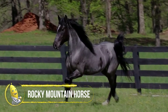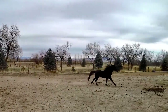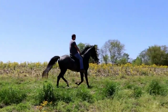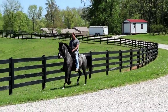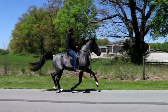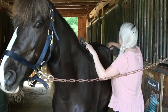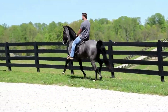Despite its name, the Rocky Mountain Horse didn't develop in the Rocky Mountains, but in the Appalachian Mountains in the state of Kentucky. The breed is best known for its chocolate-colored coat and flaxen mane and tail, which is caused by the silver dapple gene acting on a base black coat. Rocky Mountain Horses can be any solid color, but should not have large white markings on their face or any white above their knees. They have a wide chest, sloping shoulders, and an elegant head with bold eyes and well-shaped ears. The breed is an easy keeper, with impressive hardiness, stamina, and sure-footedness. Rocky Mountain Horses are renowned for their wonderful nature and affinity with humans.